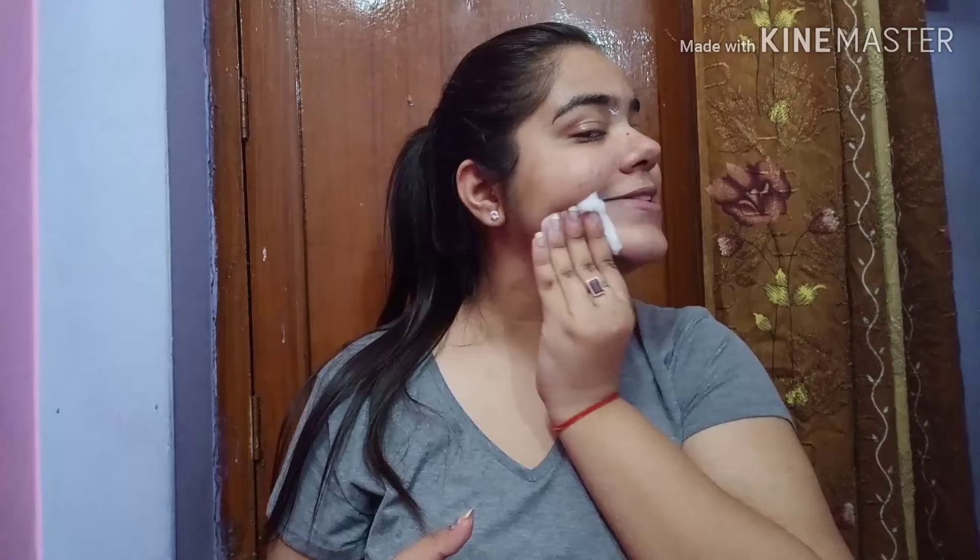First thing first — tie your hair back so it doesn't create a mess. I also take off my specs. Then I take a good amount of the cleansing milk and start massaging it onto my skin to get a nice clear base for further steps. I massage for at least two minutes, then use a cotton pad to wipe off all the dust — cleaning my neck, nose, and forehead as well, using the clean side of the cotton pad.